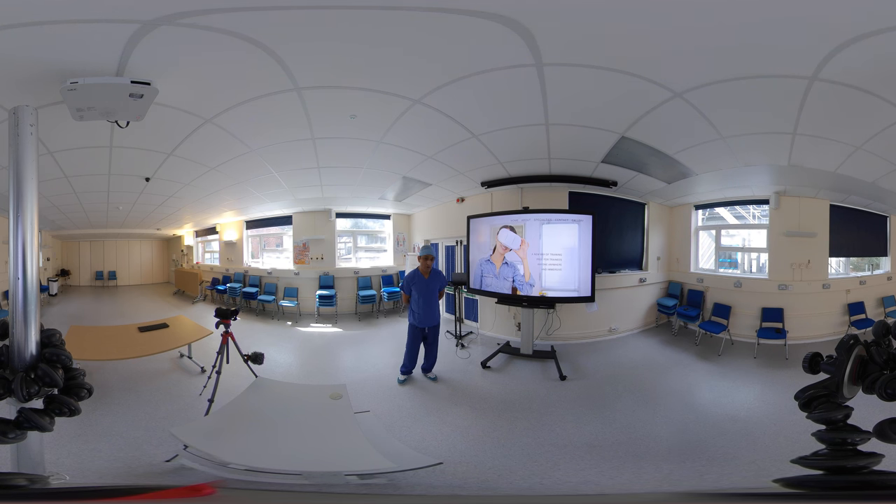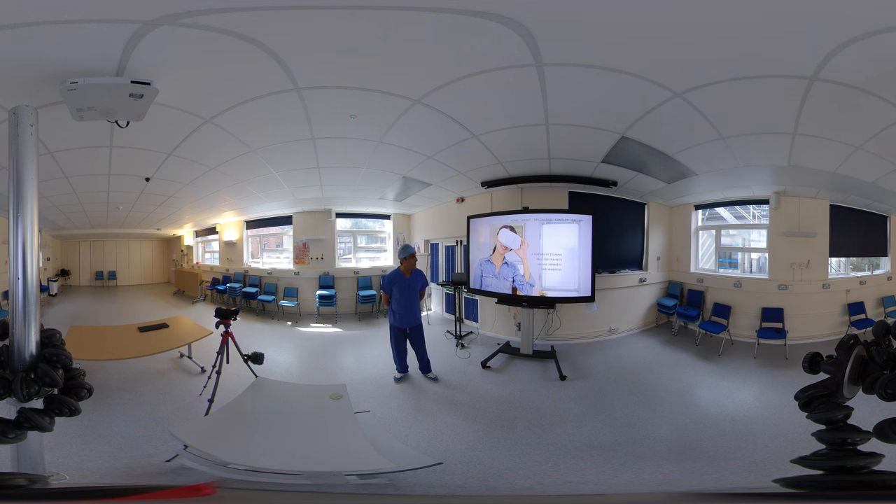This is the website we've set up: www.VirtualRealityMedicSurgery. The four key points underpinning this concept are: new, web-based training that is immersive — but most importantly, free for trainees, for anyone and anywhere.